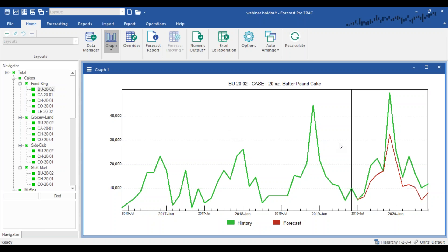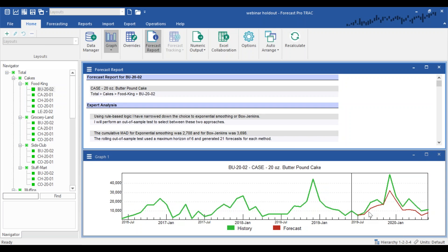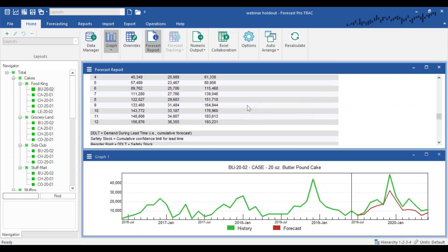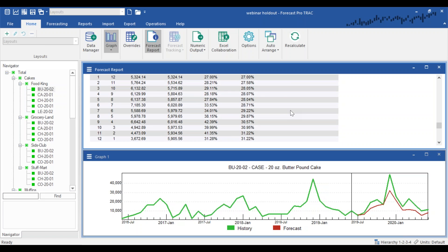Measuring the out-of-sample error — the difference between what we forecasted a year ago and what actually happened — Forecast Pro calculates both MAD and MAPE. The overall MAPE is about 31% for the holdout analysis, and the MAD is about 3,700. This is actually fairly similar to the within-sample errors, which is a little unusual since we typically expect the out-of-sample error to be somewhat higher.